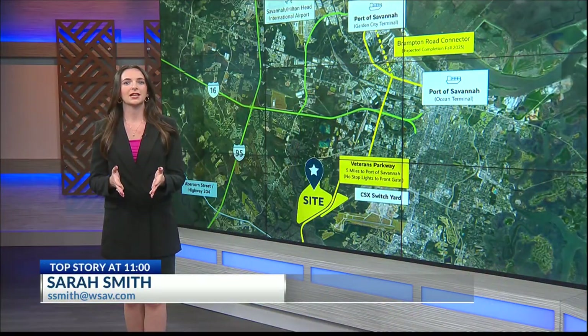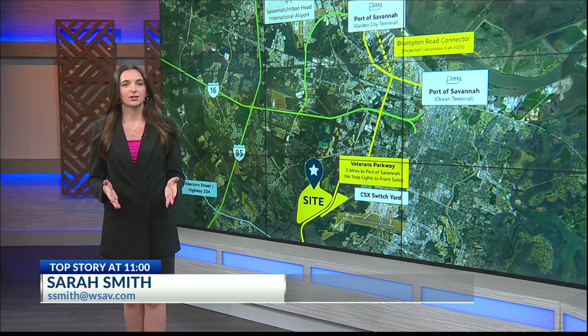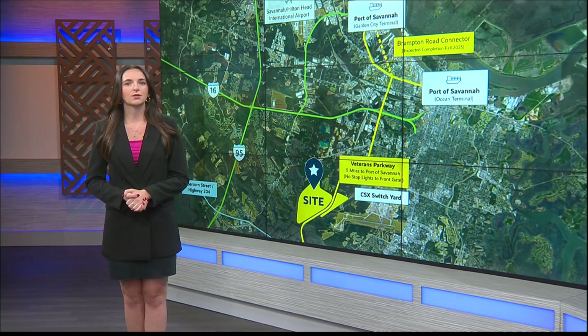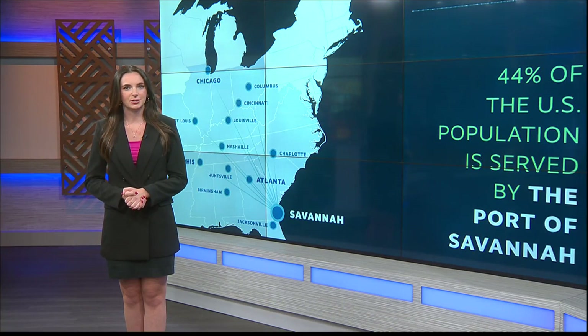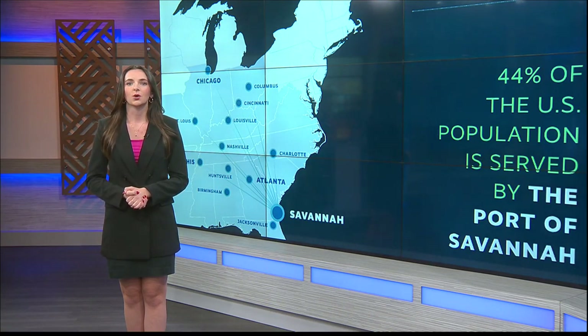This industrial park will take up more than 1,000 acres — the largest in Savannah. It is called the Central Port Logistics Center and is conveniently under a 15-minute drive to the Port of Savannah, which serves 44% of the U.S. population.